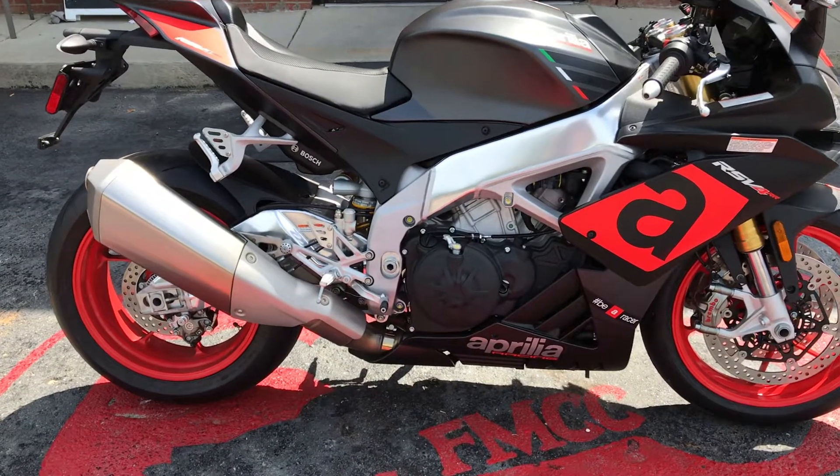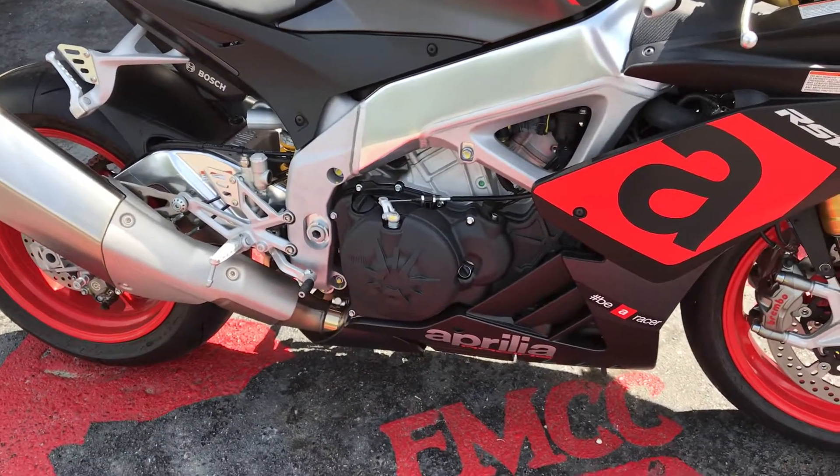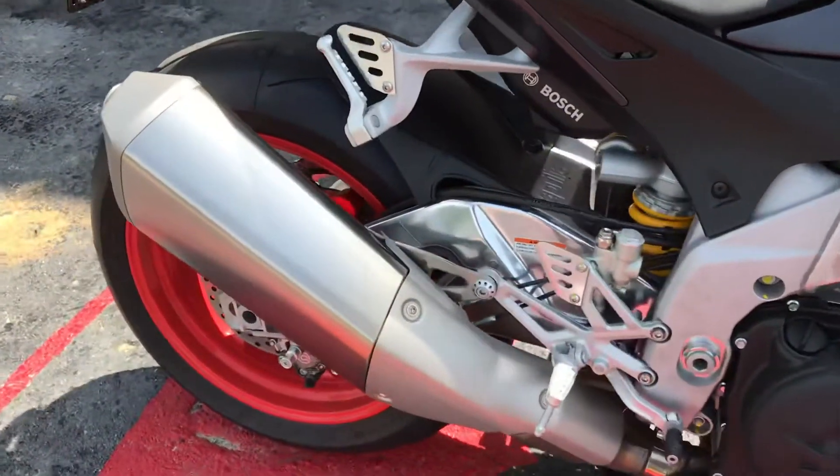It has a 999.6cc liquid-cooled engine. It's a dual overhead cam. Still has your stock exhaust on it.